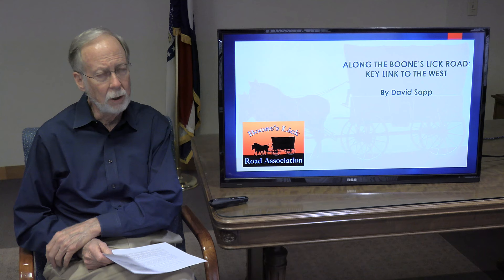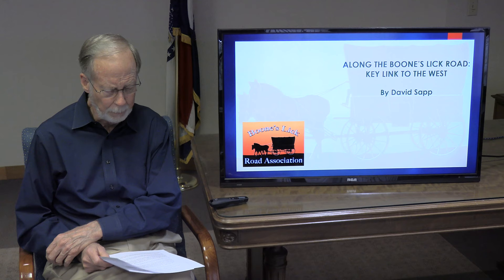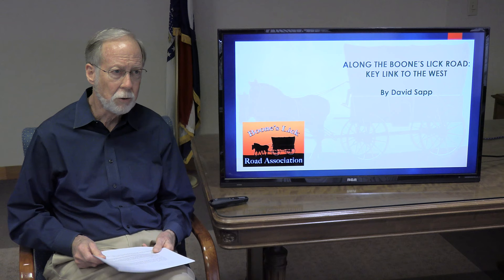As I go, I will cover the road — why the road was so significant. I'll talk about its route, where it ran. I'll give you some detail on a few of the sites and some of the incidents and the people along the way. I'll also speak to what happened to it, and finish up with a bit about the Boonslick Road Association, particularly as a source of more information about this topic.